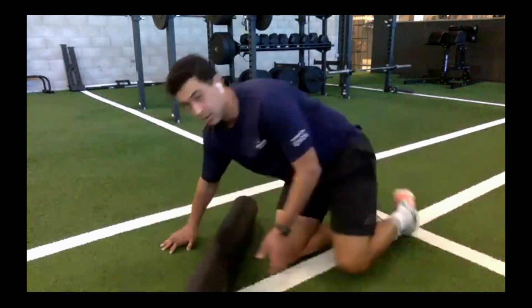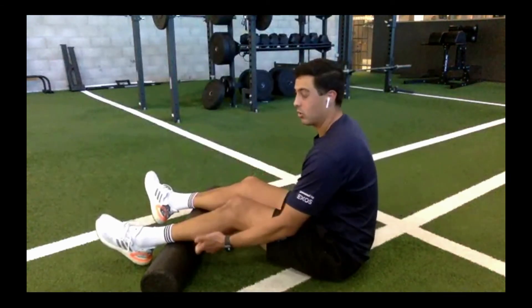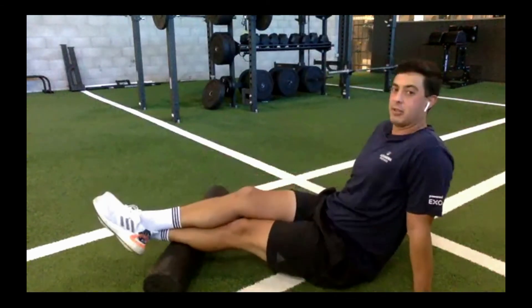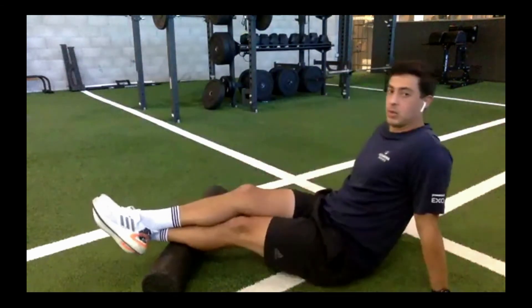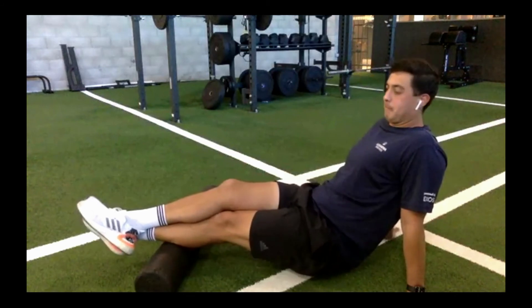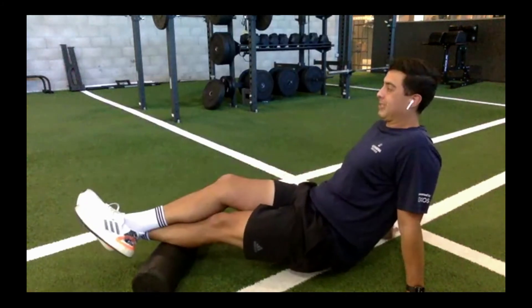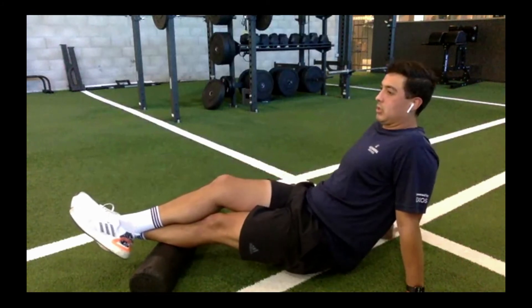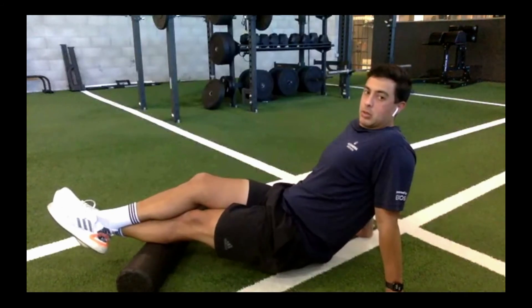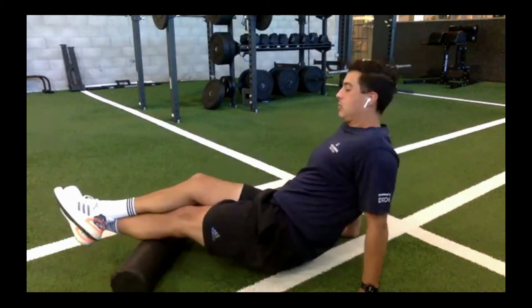Let's switch to the left calf. Start on the outside — the soleus right here — go slowly, then come back to the inside of the calf. Spend about a minute or two here. Take it nice and slow. To get more intense, cross your right foot over the left, and raise yourself up a little. You can also take your foot into dorsiflexion and plantarflexion — flex toward you and extend out — to increase the intensity. Don't forget to breathe.